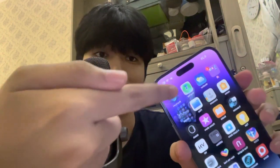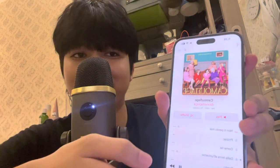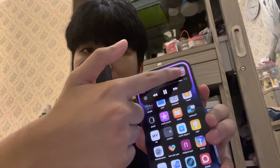Let me show you the main feature — the Dynamic Island. It used to be a notch and now it's like an island. I don't even know why they call it a Dynamic Island because it doesn't look like an island to me, but let's just pretend it's an island. For example, you open up music and play any music you want. Pay attention to this — voila! That's the new feature, and you can tap on it too. And you can just press to go to the app. That's the magic!